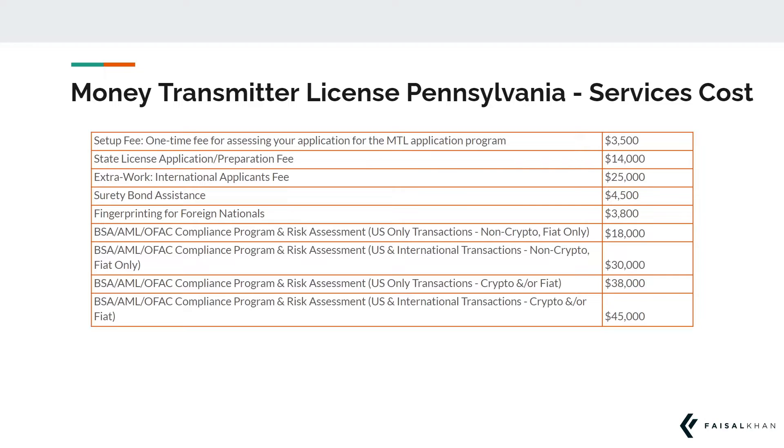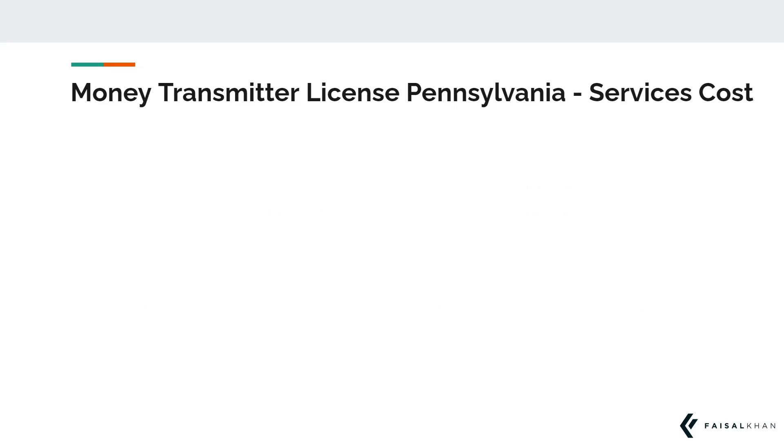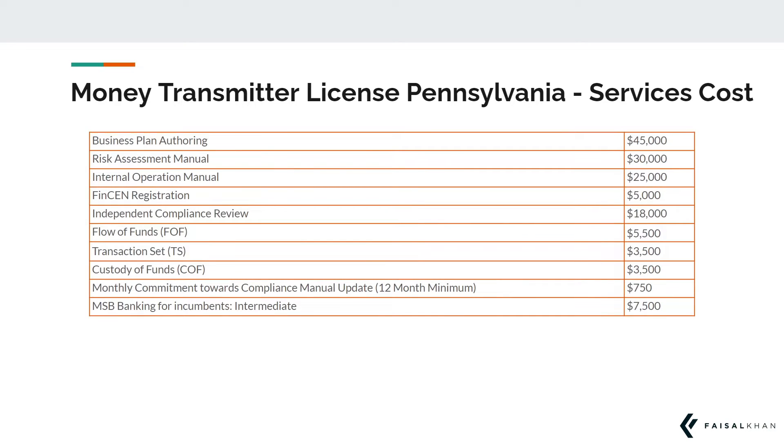Typically these documents are prepared once and are then submitted to each state where you would be applying for licensing. You do not have to pay these costs again and again for each state. Such services include compilation of your risk assessment manual,